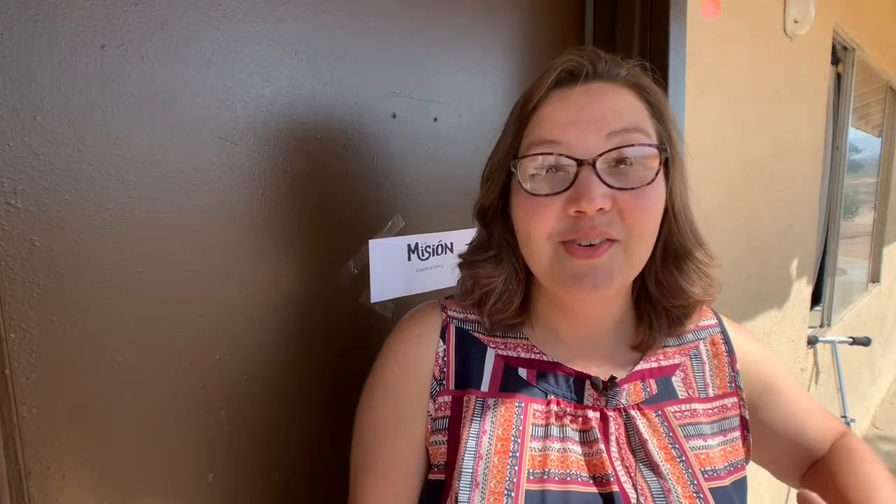Hi everyone! I know a lot of you have asked to see what our living space is like here in Mexico, so we thought we'd take you on a little tour. Keep in mind we just got here the day before yesterday, so obviously everything's not done yet. We still have a few things we need, but this is our living space. Come on in.